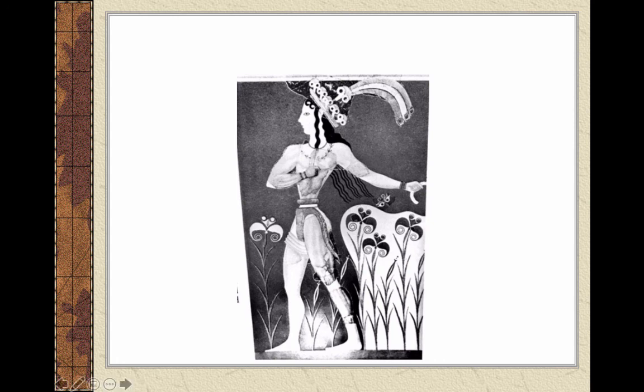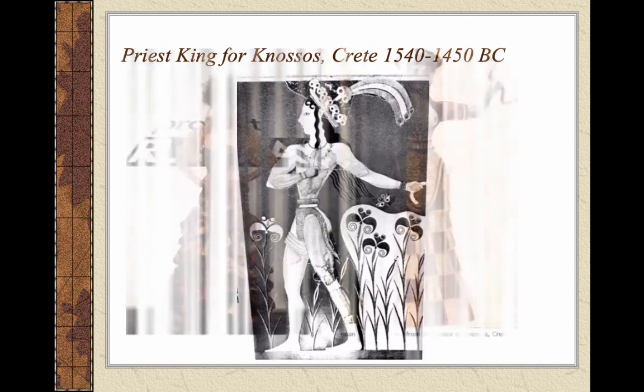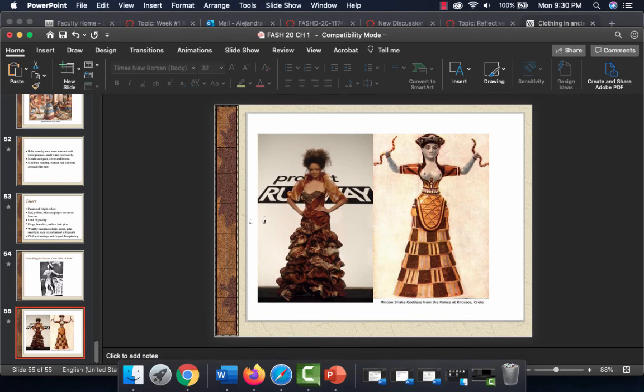You can see really tiny waists on both the women and the men in the artifacts. The Priest King of Knossos, Crete, circa 1540 to 1450 BC, shows an elaborate headdress — very interesting and colorful. Project Runway did a heavy Egyptian/Minoan influence segment. And the Minoan snake goddess from the Palace of Knossos is very famous — the one you'll usually see in history books. That covers part two of chapter one. Thank you for listening.